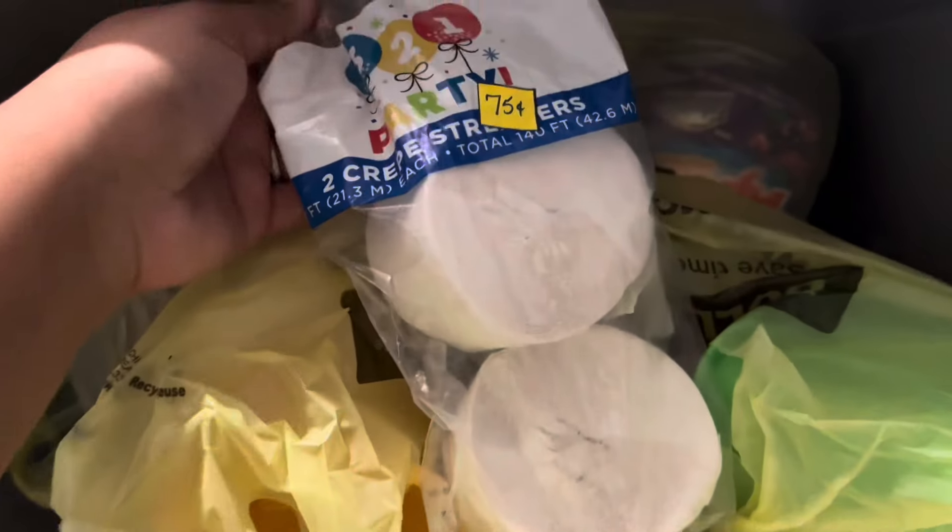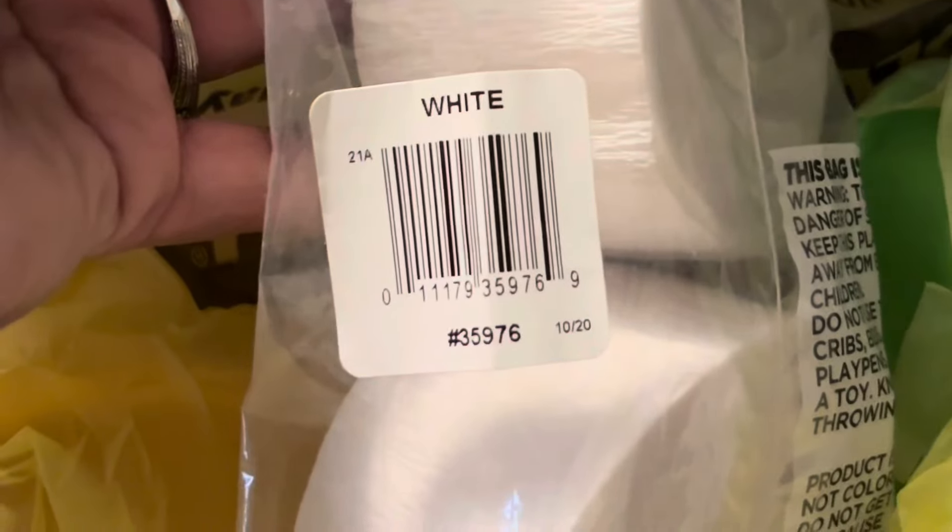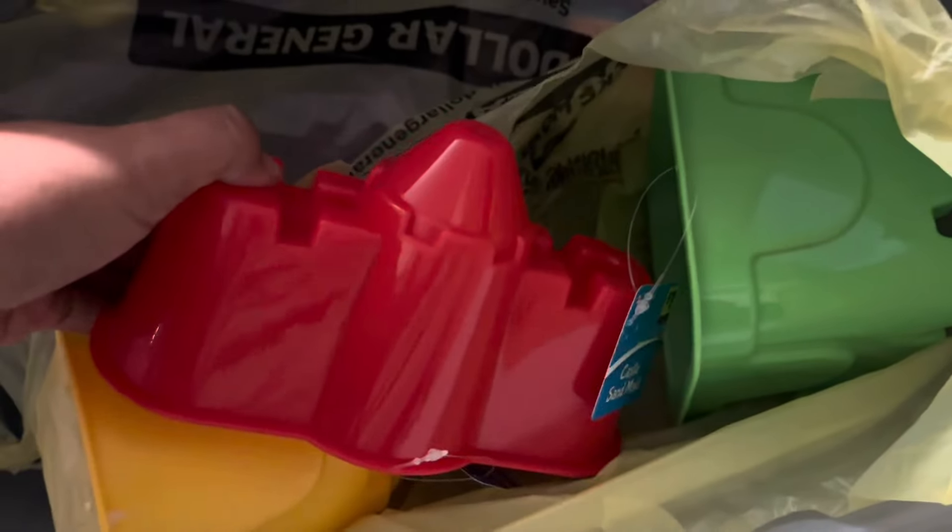I found two crepe streamers, the same kind, about two of them. Then I bought some sandcastle molds for a dollar each — I got a yellow one, a green one, and a red one. So that was three dollars.